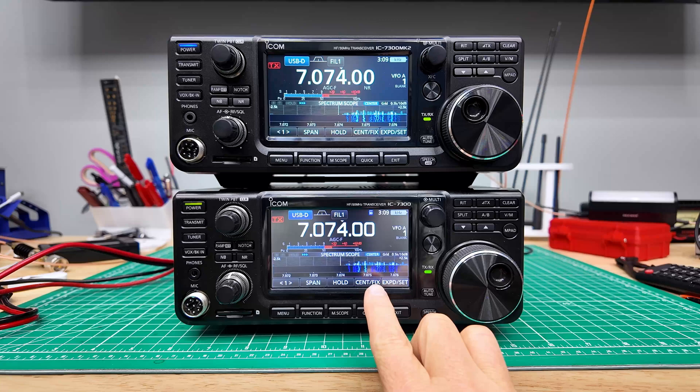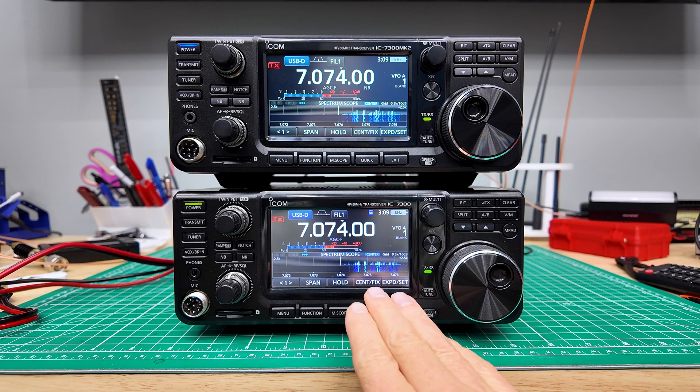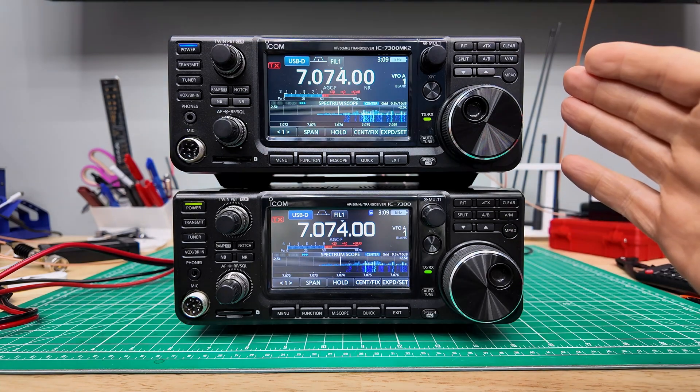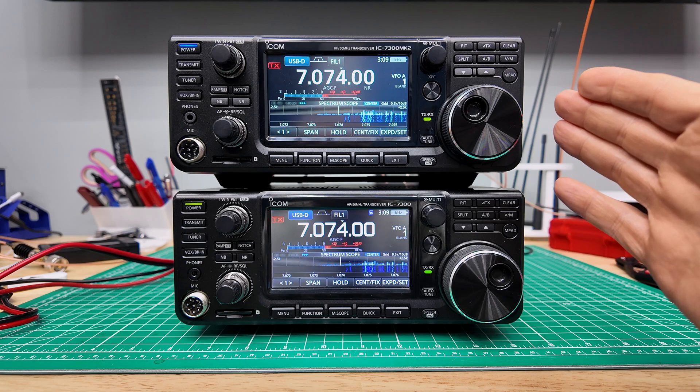If you look at the FT8 signals between the two radios, you can definitely see there is less detail in the IC7300 than in the IC7300 Mark II. Additionally, because the color IPS screens are a bit brighter, it is also better for daytime use.